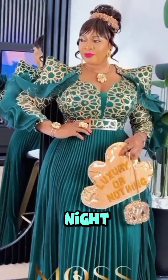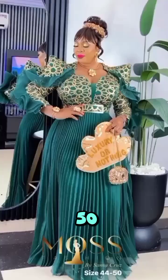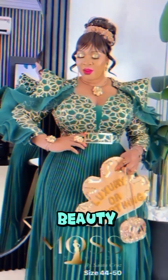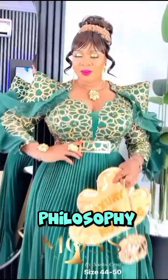Throughout the day or night. This gown is available in sizes 44 to 50, making it accessible to women of various body types. AB Laurels believes in celebrating beauty in all forms, and this gown is a testament to that philosophy.